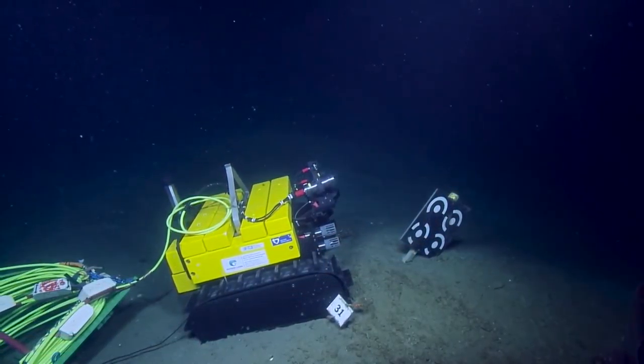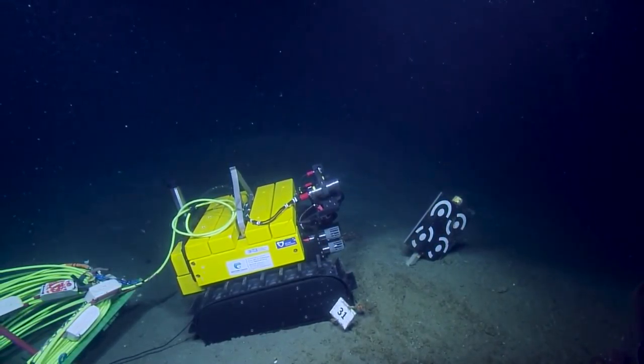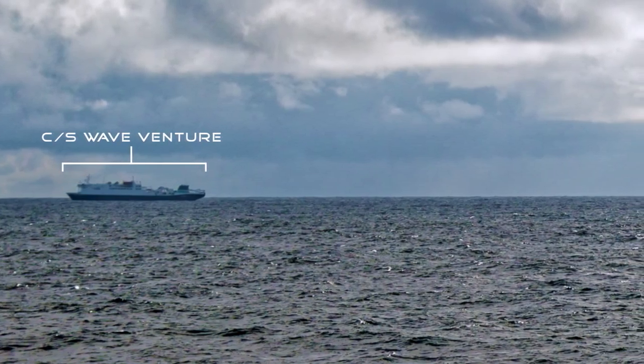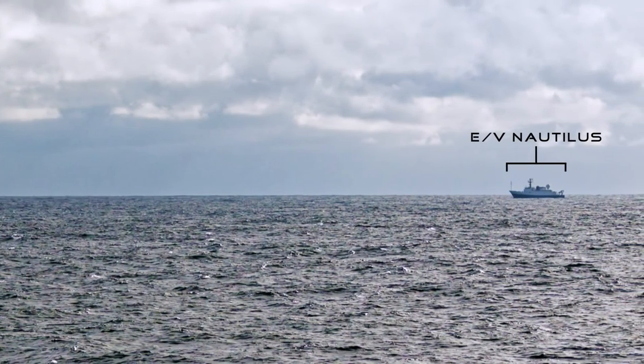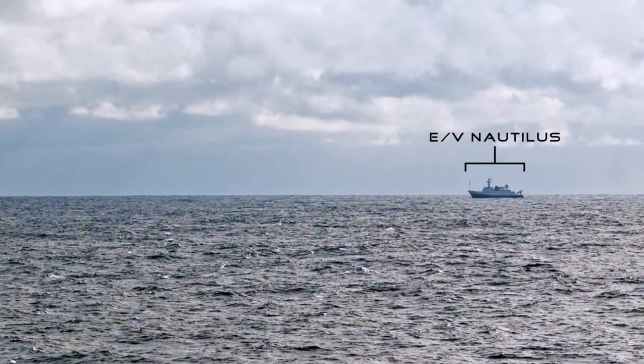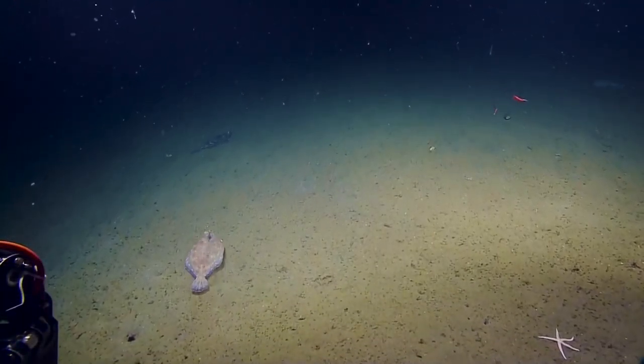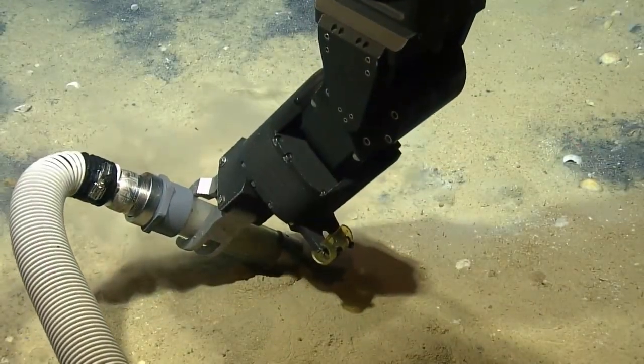We'll be sampling and also deploying Wally, the benthic crawler. We'll do some exploratory science while the WaveVenture is placing cable on the ship — sometimes we'll have about 20 or 30 hours and we'll be able to go off and do some science. So we'll be doing a combination of sampling and visual surveys.